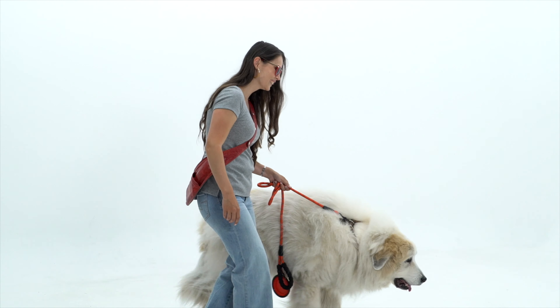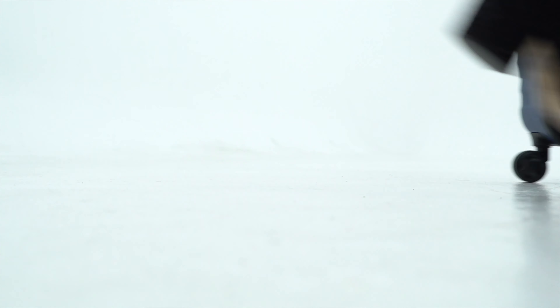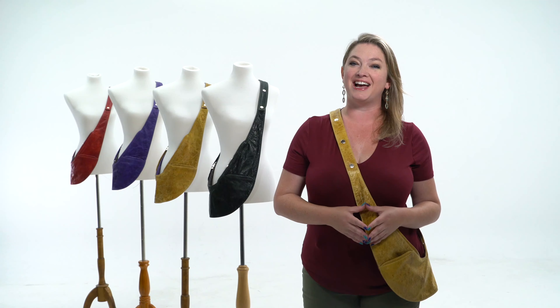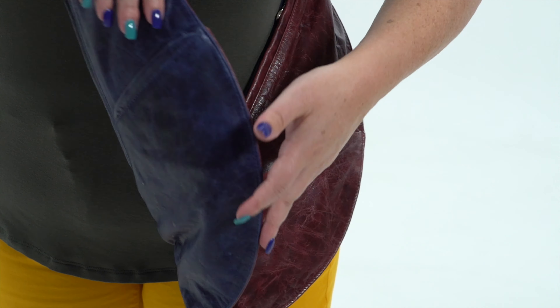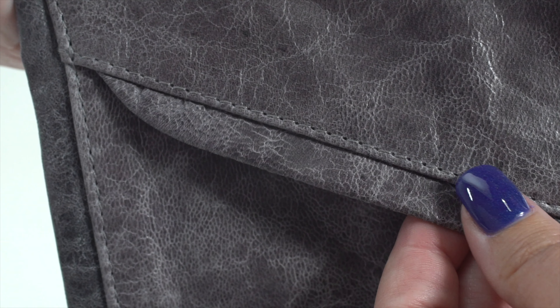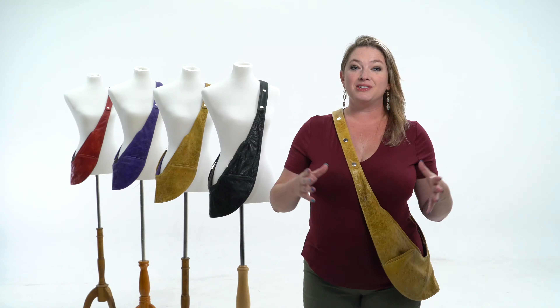And, drumroll — the new Sash Bag 3.0 is completely reversible, so you're getting two colors on one bag. This strap is redesigned to have so many adjustments to fit all shapes and sizes. And the new bag is about three quarters of an inch wider than the classic Sash Bag to give you just a little bit more room to do all the things you love to do with your bag.